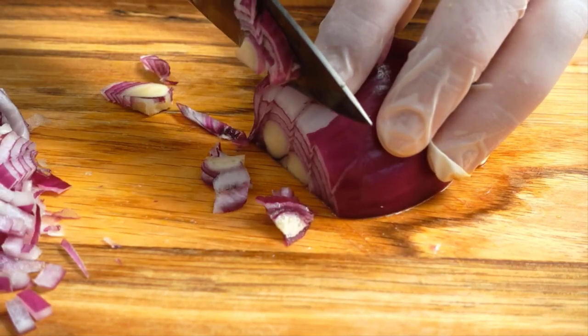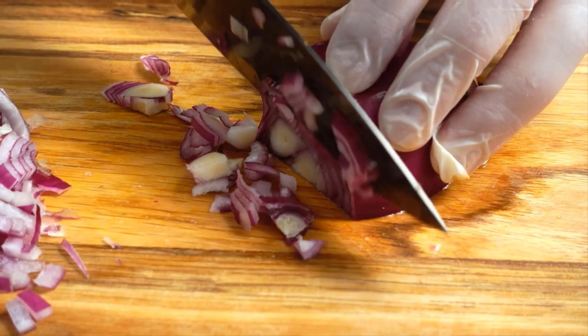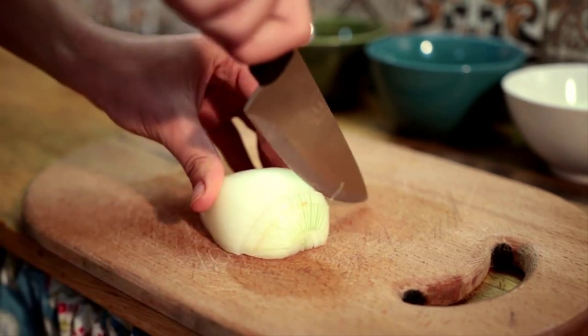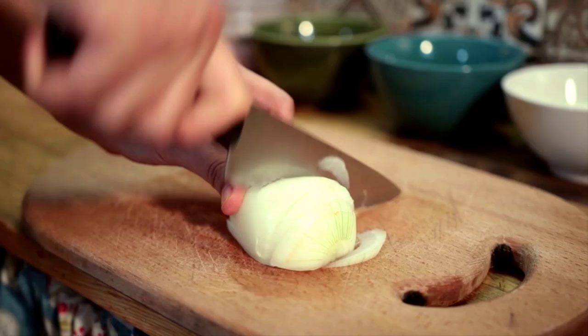At number 6, we have onions. These pungent vegetables are more than just a kitchen staple. They contain antioxidants and have anti-inflammatory properties that can contribute to kidney health. Plus, their probiotic fibers can support a healthy gut.